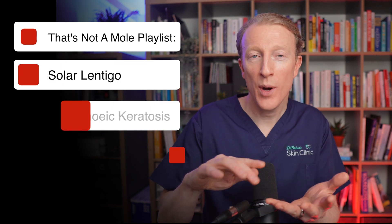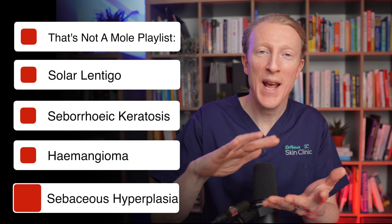Watch the other videos in this playlist where I discuss other lesions which are not moles — we have solar lentigo, seborrhoeic keratosis, haemangioma and sebaceous hyperplasia.